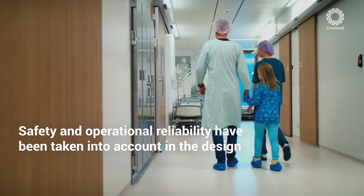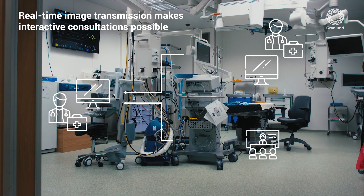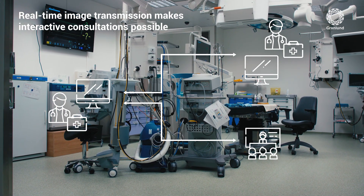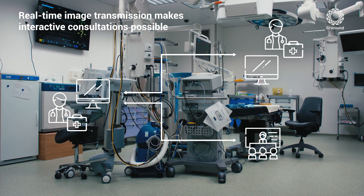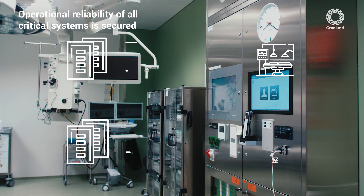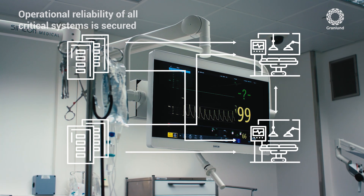In the new children's hospital, the intention was to make the patient's care pathway as straightforward as possible. Modern operating rooms and real-time image transmission support the work of doctors and nursing staff. They also make interactive consultation with other hospitals possible. Technological reliability is secured and technical failures won't compromise hospital operations.